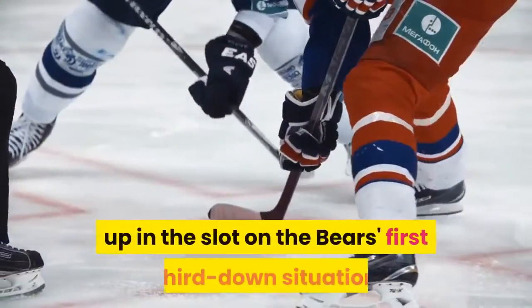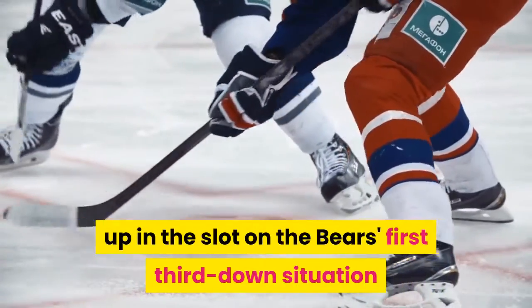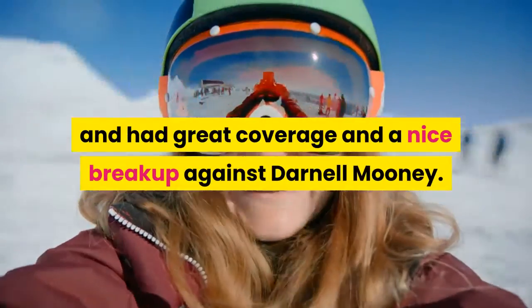Nick Needham lined up in the slot on the Bears' first third down situation and had great coverage and a nice breakup against Darnell Mooney.